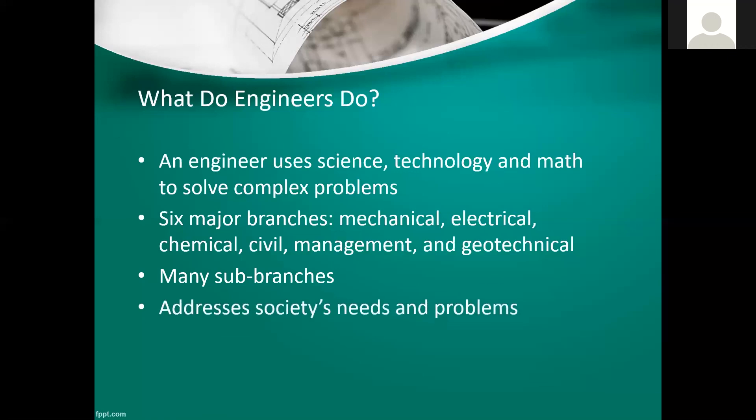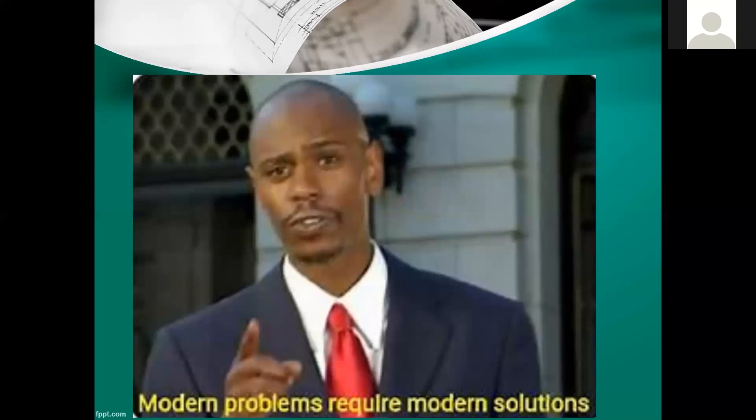Engineers address society's needs and problems using science, technology, and math. Kind of like the meme that modern problems require modern solutions — in essence, that's what engineers deal with. They come up with a solution to a current problem, whereas 10 years later it may be a totally different problem or they may need to tweak something they've previously worked on.